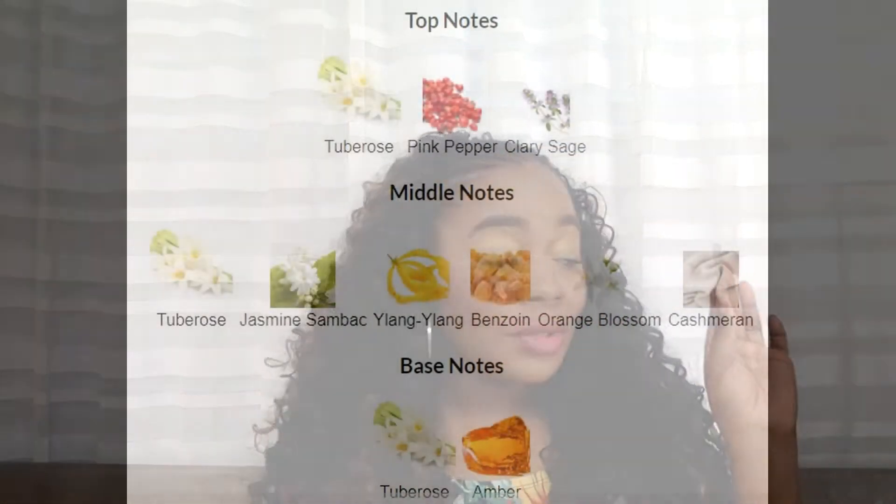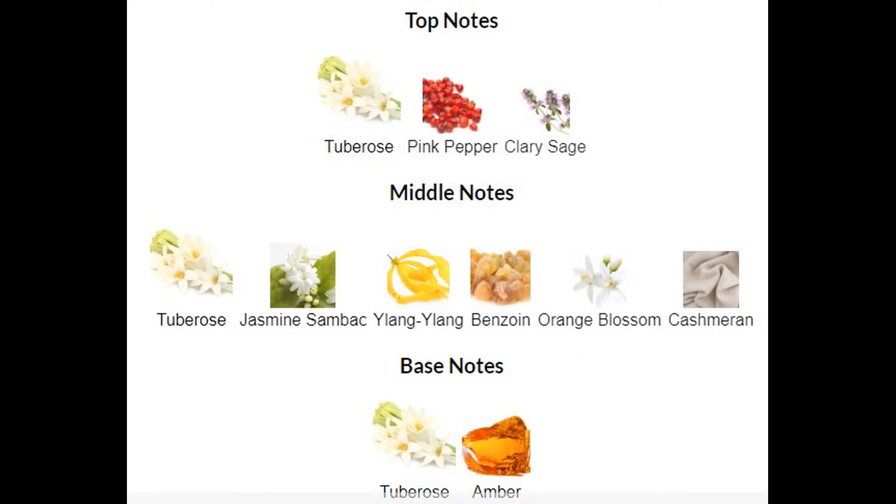This one is your spring/summer thing — this is your cute, pretty-in-pink girl walking in. Main accords: white floral, amber, tuberose, yellow flower, soft spicy, sweet, musky. Top notes: tuberose, pink pepper, clary sage. Middle notes: tuberose, jasmine, ylang ylang, benzoin, cashmere. Base notes: tuberose and amber. Honey, this is a tuberose bomb — but not a cheap bubblegum tuberose. This is like fine-as-wine tuberose. She's pretty, girl — fine as wine.